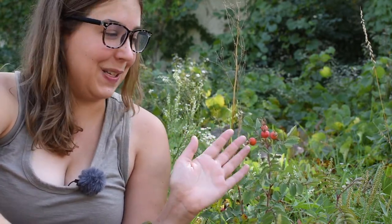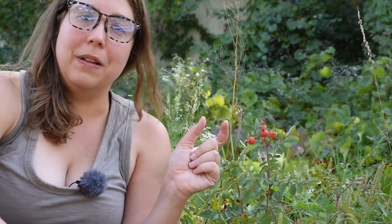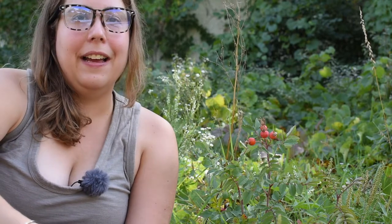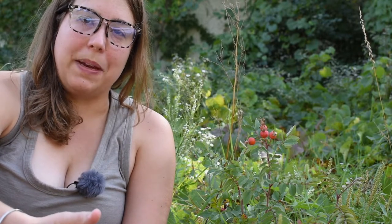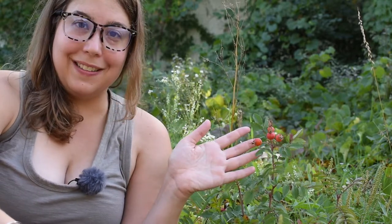Rose hips come in various sizes depending on the species. Multi-flora rose hips are tiny — maybe just a quarter inch across — while others can be up to an inch across. I prefer harvesting the bigger ones because it's less fiddly and more time efficient. The easiest thing to do with them is make a tea, and be sure to strain it through a fine cloth or muslin to catch those irritating hairs. Then you can drink it plain, add some sweetener, or make a jelly.